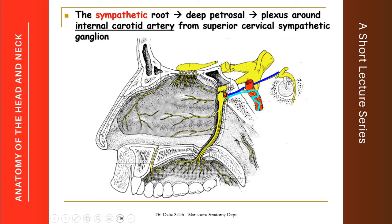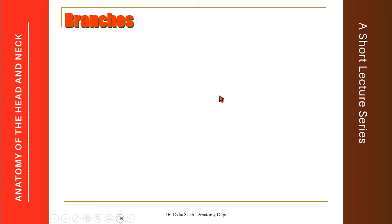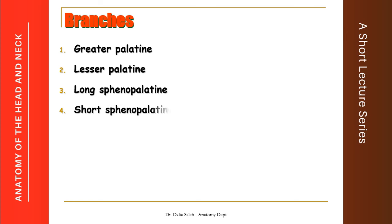We can also see the two ganglionic branches which give the sensory roots of the pterygopalatine ganglion, attached to the maxillary nerve. The branches of the pterygopalatine ganglion are six in total: the greater and lesser palatine nerves, the long and short sphenopalatine nerves, the orbital branches, and the pharyngeal branch.